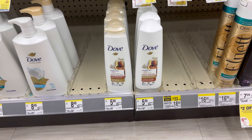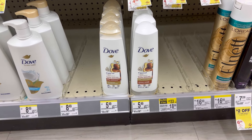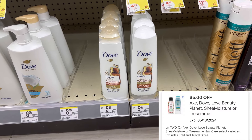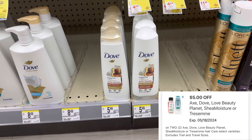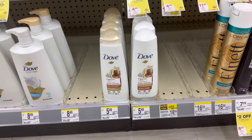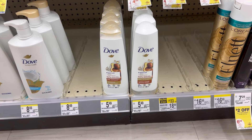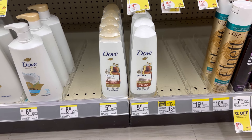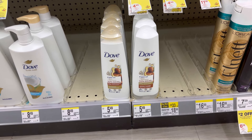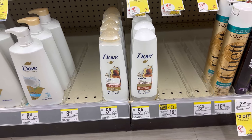I'm grabbing two Dove at $5.49 each. My store has a buy one get one 50% off tag. If you buy two, you receive a $5 register reward. With the $5 off $10 digital coupon, two Doves cost $8.23, minus $5 digital coupon — you pay $3.23, then receive $5 register reward, making it completely free and a $1.77 money maker. If your store price is $4.99, it's an even better $2.50 money maker.